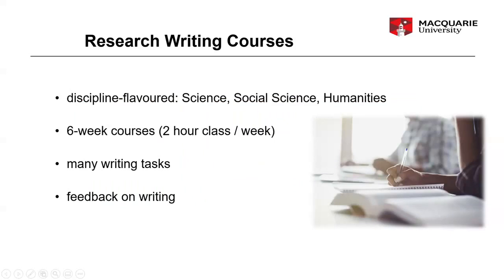Focusing first of all on research literacy. In order to be admitted into the MRes and HDR program, you've already had a lot of experience in academic writing. So what is research writing? You can think of it as writing as a professional researcher, which is what you're going to be expected to do when you're publishing your findings. One of the main ways we encourage you to develop your research literacy skills is through research writing courses.